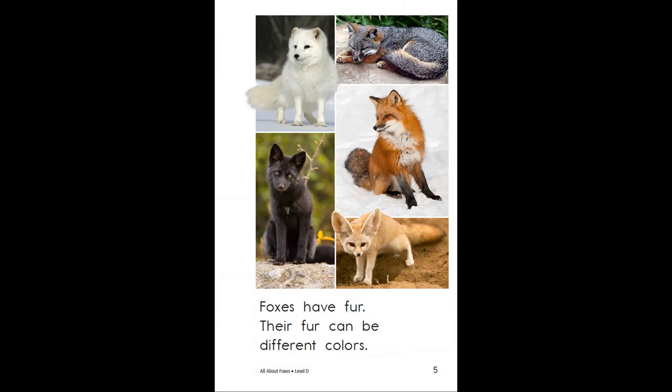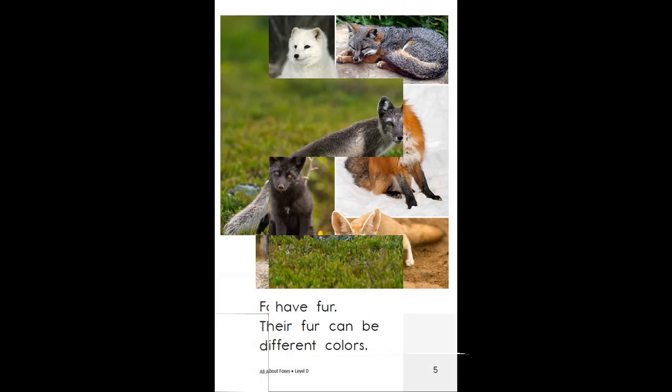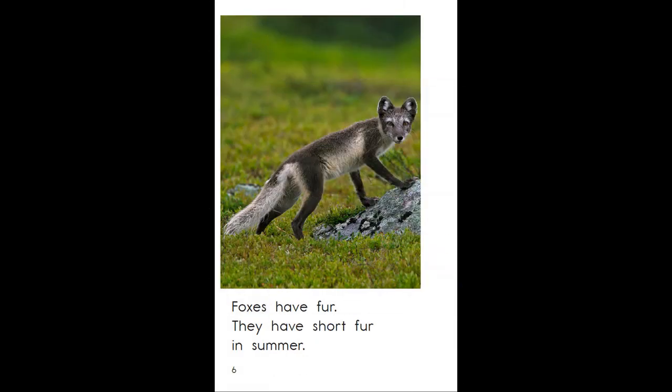Foxes have fur. Their fur can be different colors. Foxes have fur. They have short fur in summer.